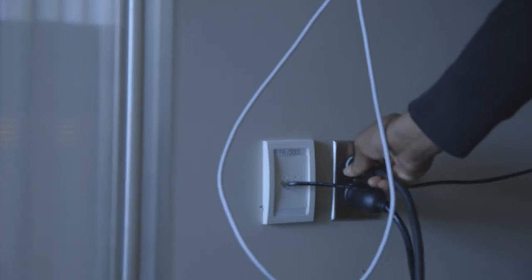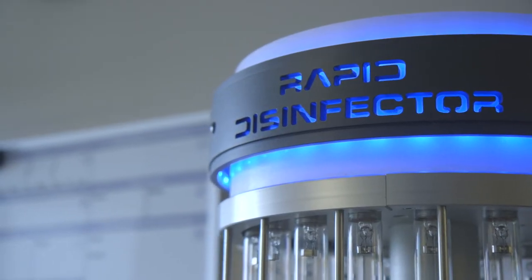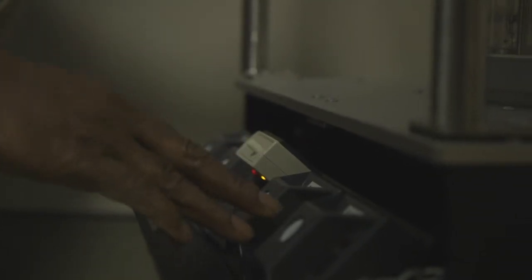After extensive research, it was found that UV light can reach the far corners of a room with amazing results. After a room or clinical area is cleaned, the sterilized machine is brought in. Sensors are placed around the room and the robot gives the room a final scrub with ultraviolet light. The machine shuts off once each sensor receives enough light to eliminate any germs in the room.